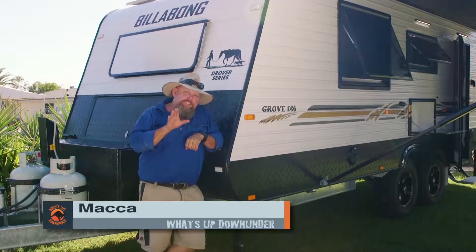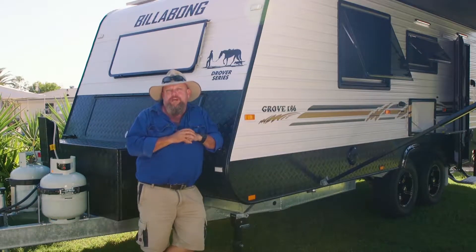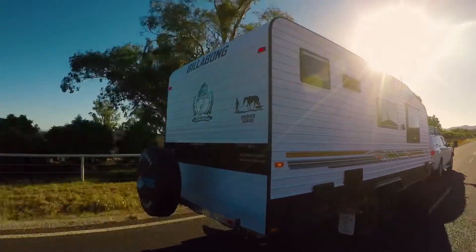Well, that's the Billabong. I could stand here and tell you all about it myself, but I figure Ron and Di have been towing it here from the Blue Mountains so they're going to be the right people to know all about it. The fact that this Billabong is sitting on a G&S Chassis makes me feel much more comfortable right from the word go.